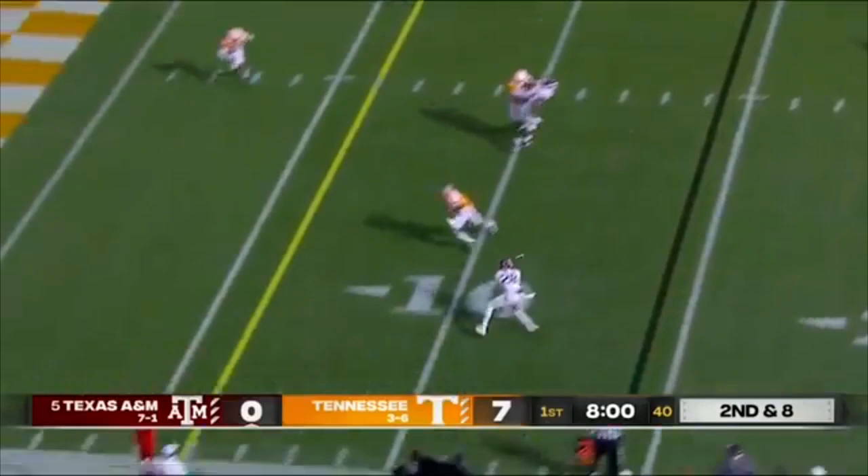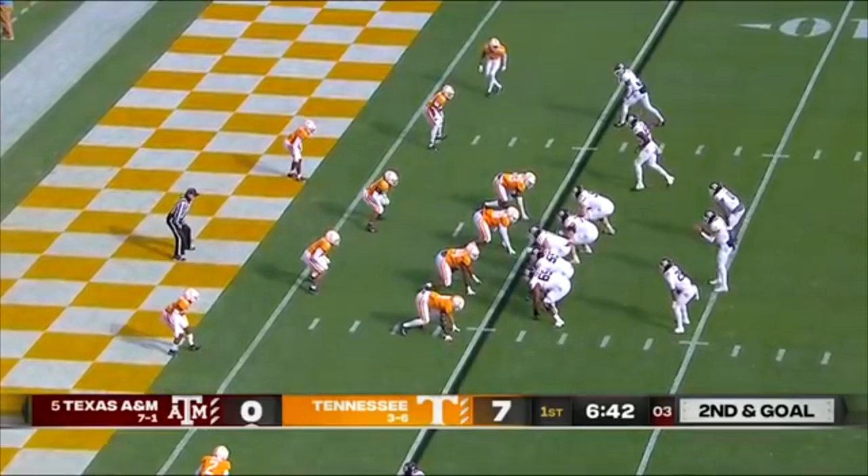Eighth play of the drive, another throw for Mond. There's a wheel route to Spiller — that's a first down inside the five yard line.